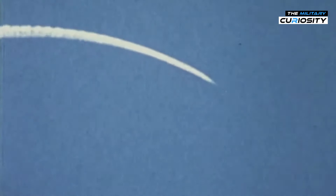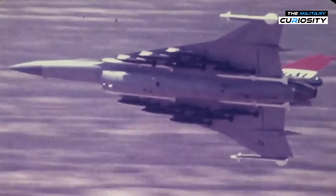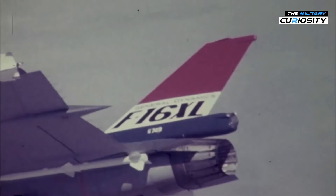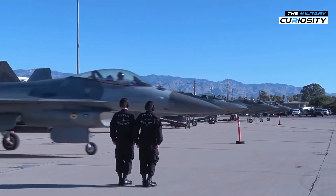In the 1970s, the United States Air Force was on the lookout for a fighter jet that could outperform its predecessors. They needed something fast, maneuverable, and capable of carrying a heavier load. Enter the F-16XL — a modified version of the already successful F-16 Fighting Falcon.